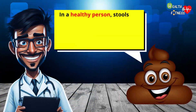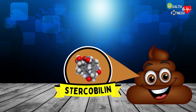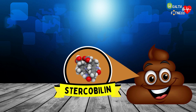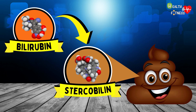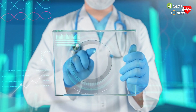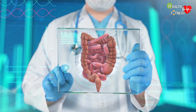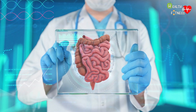In a healthy person, stools are semi-solid in appearance, cylindrical in shape, soft in consistency and range in color from light to dark brown. This characteristic coloring is due to stercobilin, a brown pigment that forms from the degradation of bilirubin by the bacteria that make up the intestinal microbiota. However, the feces may undergo an alteration in their color, which in some cases may be due to a more or less serious pathology.